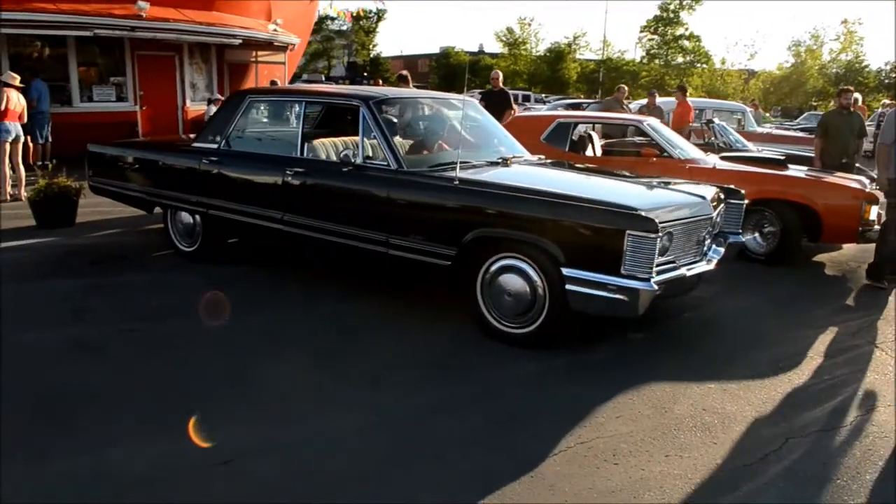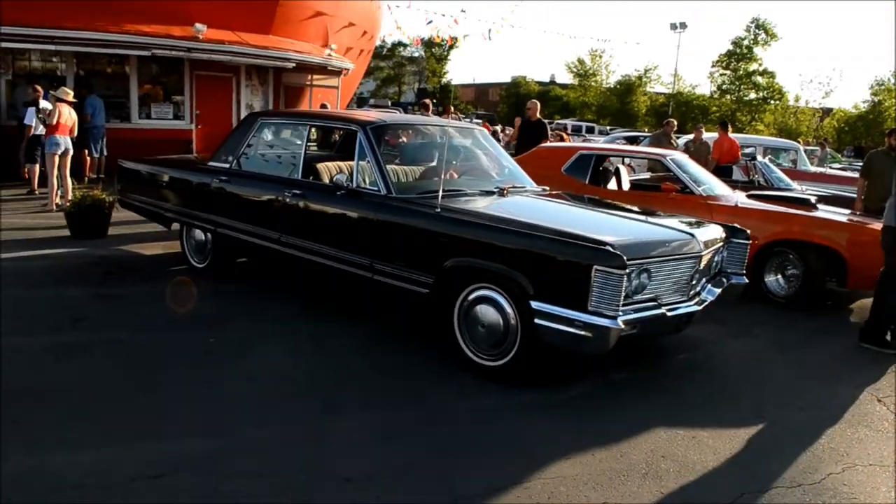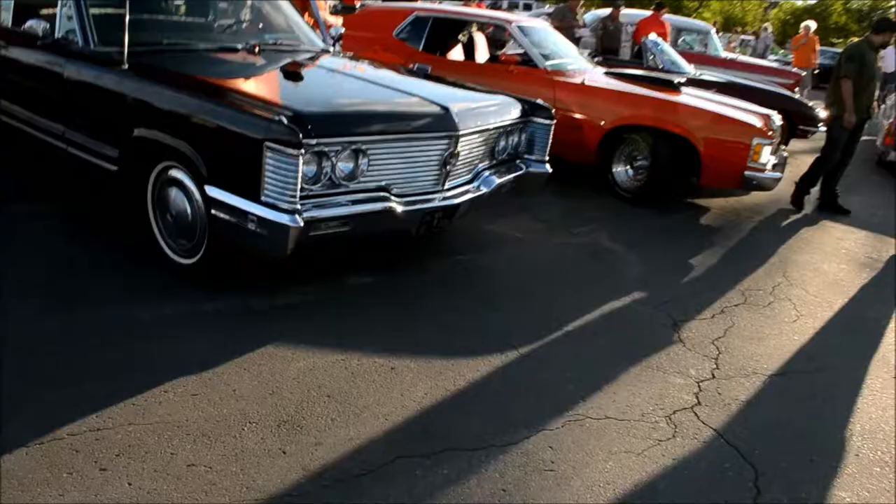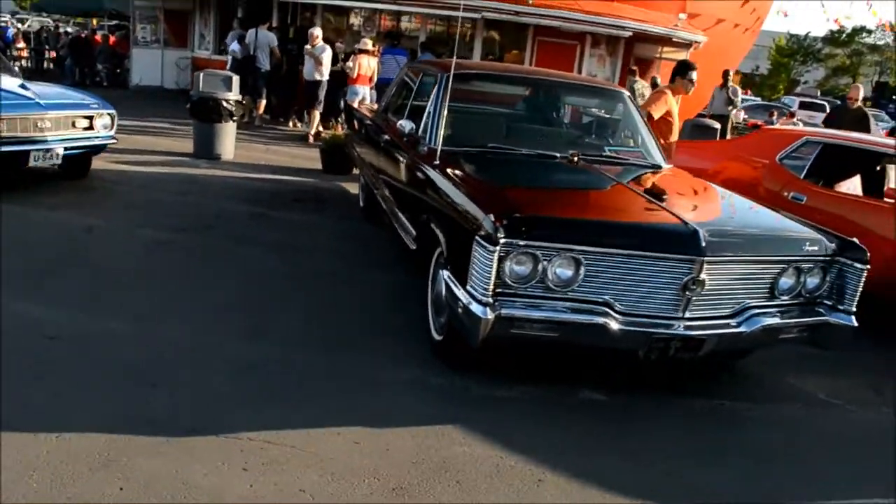Chevelle's looking sweet as usual. Beautiful Imperial with incorrect hubcaps — those hubcaps are off a later model Imperial or New Yorker.